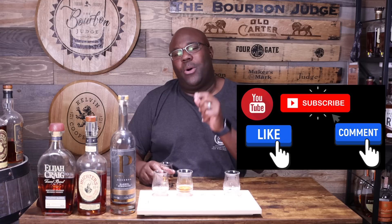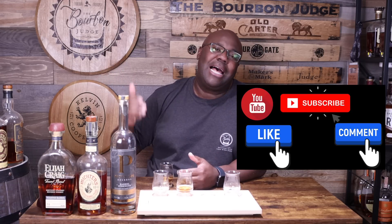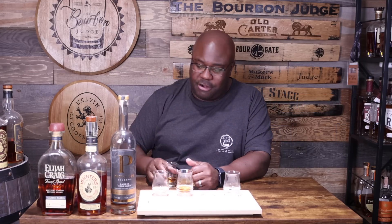Real quick — a couple of favorites: number one, hit the like button. Number two, let me know what are some of your favorite toasted series whiskeys. And last but not least, please make sure you subscribe to the channel — I'm trying to hit the 10,000 mark and I am uber close.